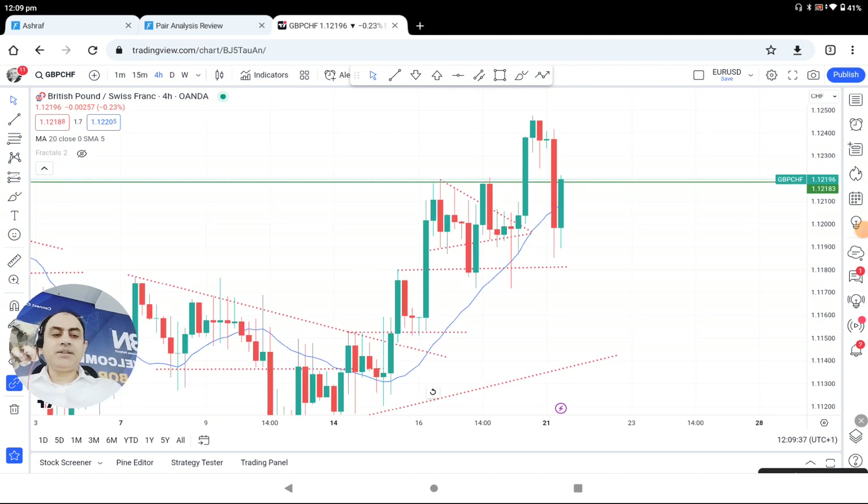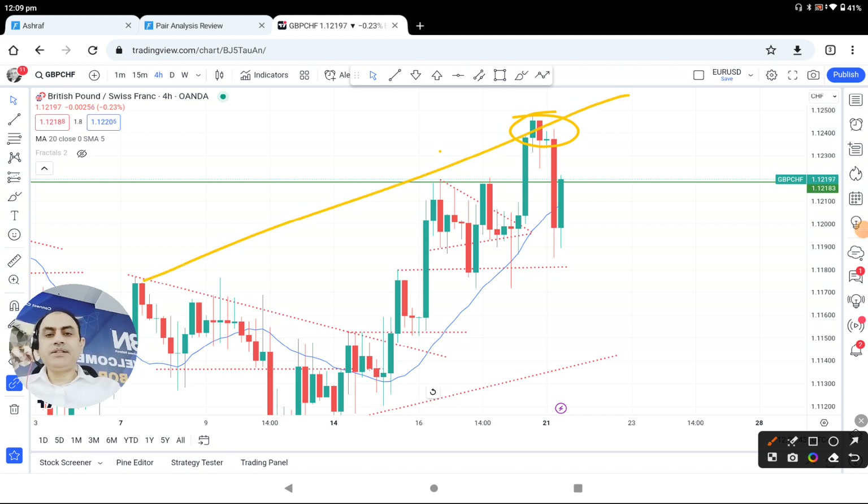This morning, if you look at here, this is the area which we were looking at. The price nicely respected here previously, and we were expecting some sort of counter opportunity at this level. As you can see, the price nicely developed that counter opportunity and hit the profit target.